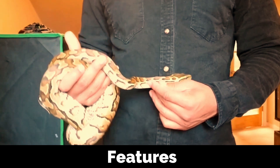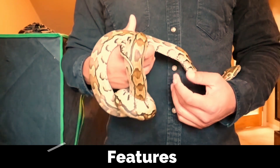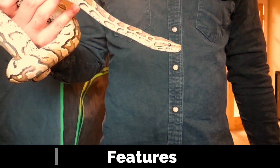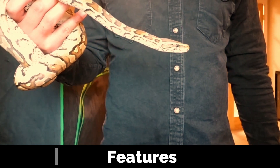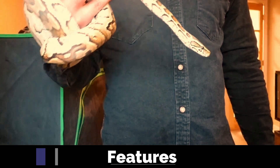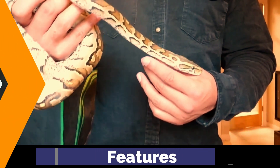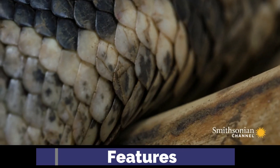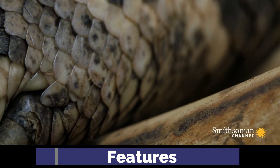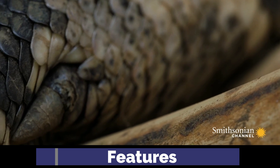The African rock python is characterized by its robust body and distinctive coloration. Their skin features a beautiful pattern of mottled browns, yellows, and olives that provide excellent camouflage in their natural surroundings. They also exhibit a fascinating evolutionary trait — vestigial limbs, specifically known as pelvic spurs, which still serve various purposes in the snake's behavior and ecology to this very day.